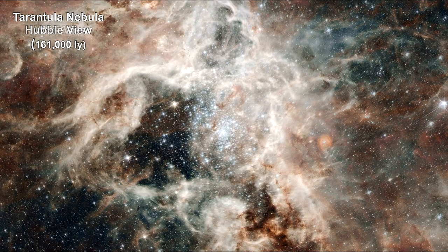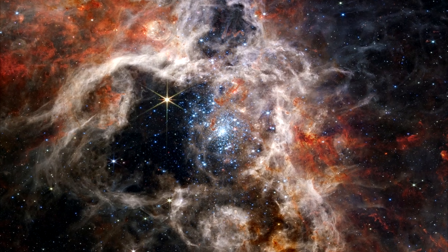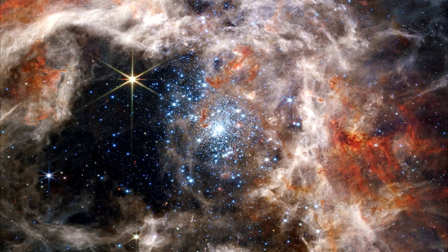Here's the way it looks with the James Webb Space Telescope. The nebula's cavity, centered in the image, has been hollowed out by blistering radiation from a cluster of pale blue massive young stars. Only the densest surrounding areas of the nebula resist erosion by these stars' powerful stellar winds. Scattered among them are still-embedded stars, which appear red because they have not yet pushed out the dust they are forming in.